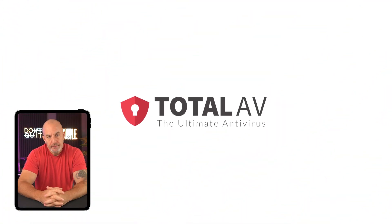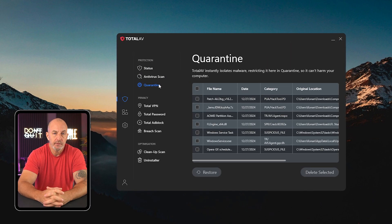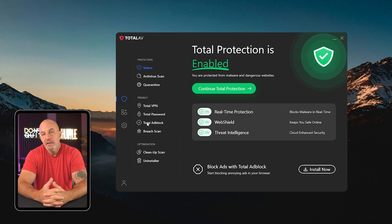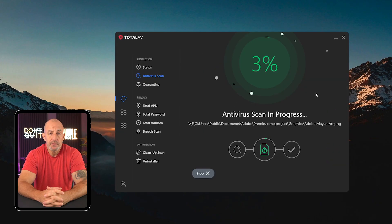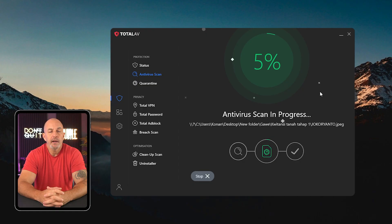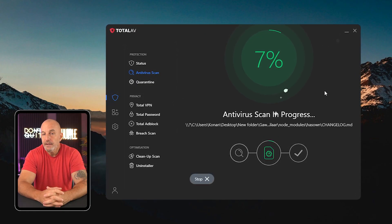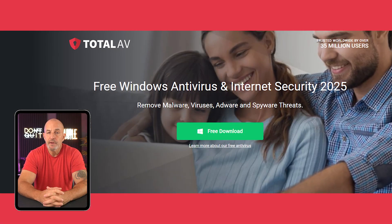Next up, we have TotalAV, which is another well-known antivirus software that offers a lot of added tools and features. It's incredibly easy to use, even if you're not super tech savvy. Just like Norton, it's great at catching and stopping malware without dragging down your computer's performance, because TotalAV operates in the cloud, and it even has a limited free version. The nice thing about their plans is that they all pretty much offer the same tools, with the only major differences being the number of devices covered and just a couple of key features.